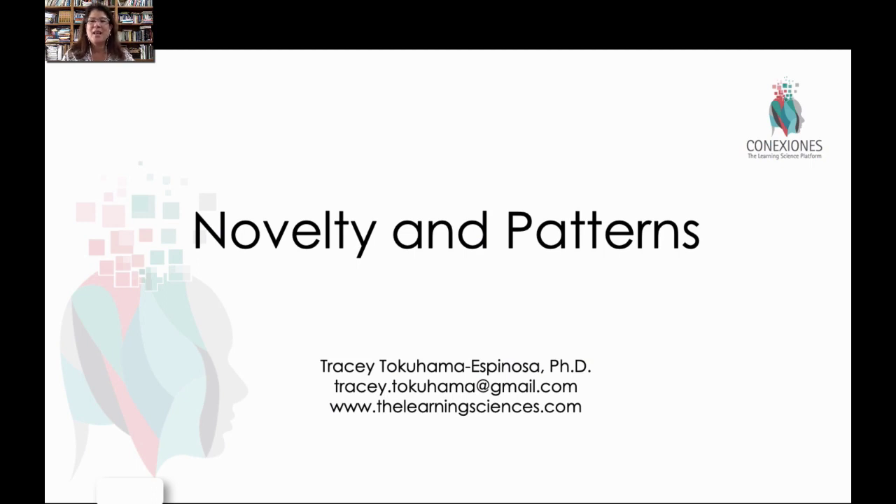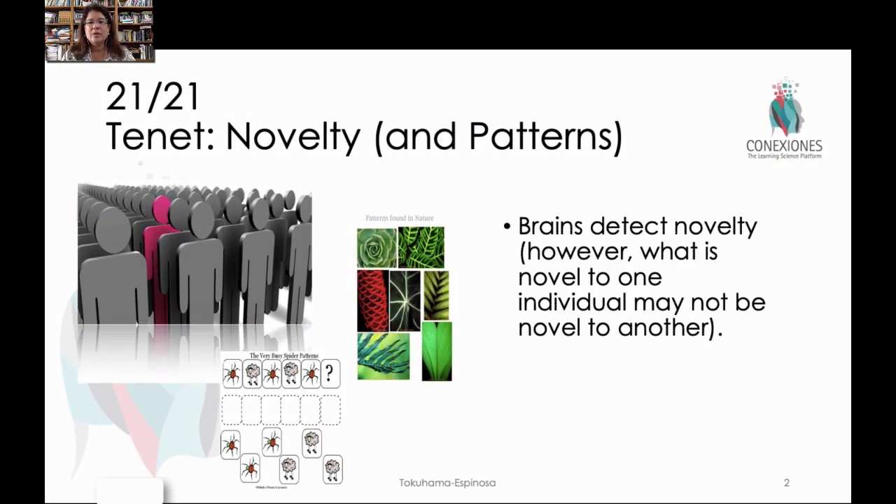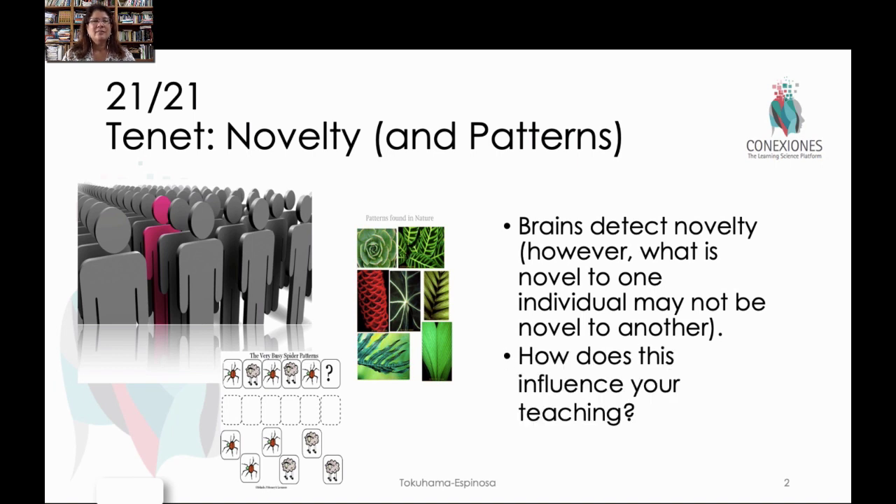My name is Tracy Takahama-Spinoza and this is a video on novelty and patterns in the brain and how they facilitate learning. The basic idea is that the brain seeks out and detects novelty. First it looks for patterns, then it finds the novelty, but what is novel to one individual is not necessarily novel to another because pattern recognition is different based on life experiences. We're trying to see how this would influence you as a teacher and your interaction with your students.